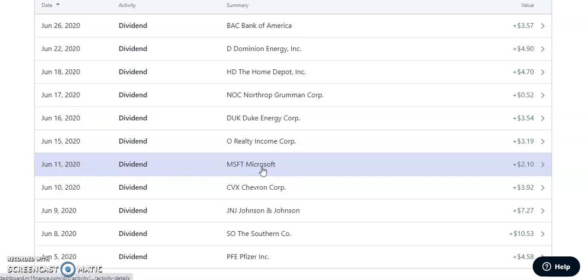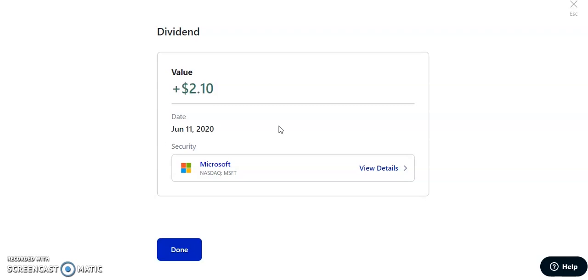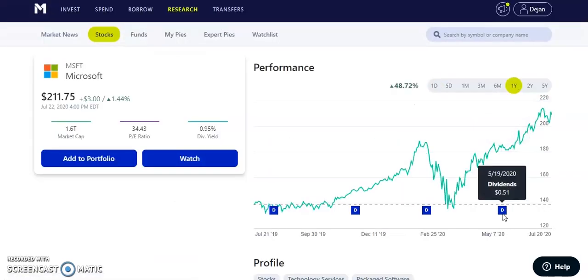On June 11th, 2020, Microsoft — ticker MSFT — paid us $2.01. Microsoft had earnings that day and they were pretty decent, though the stock took a little pullback from profit taking. That was just an opportunity for investors to get in more. They pay a quarterly dividend of about $0.51 per share, with a yield of only 0.95%. This is more of a growth stock, and I plan on switching Microsoft into my growth portfolio and removing it from the dividend portfolio.